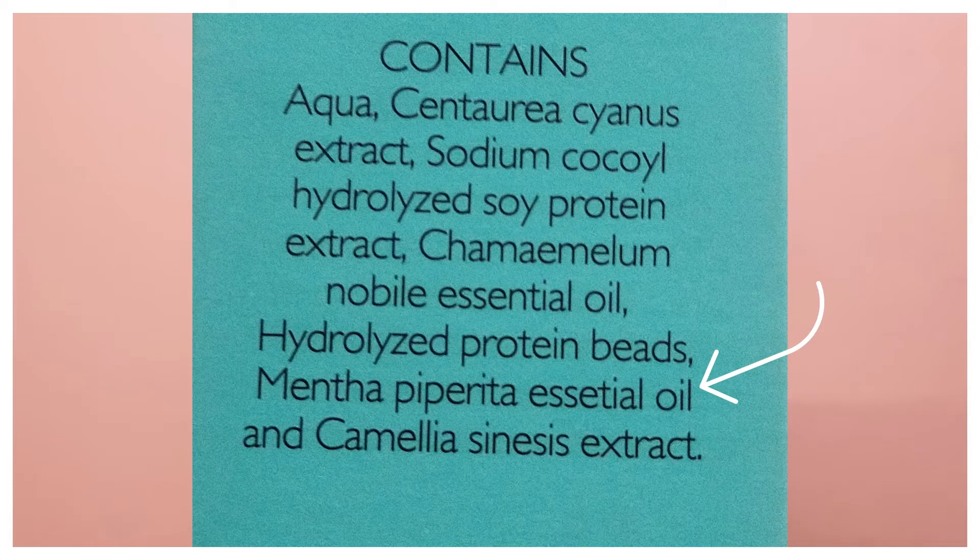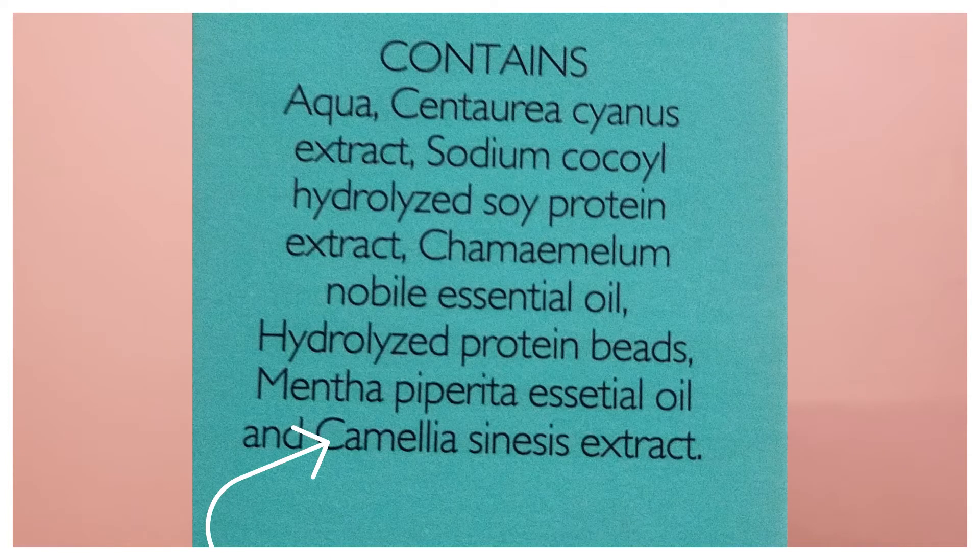Next is peppermint essential oil, which is again used for fragrance but has benefits like anti-inflammatory and antibacterial properties. Next is Camellia Sinensis, which is white tea — it is a very good antioxidant with other benefits such as anti-inflammatory and antibacterial. So all the ingredients used in it are very good ingredients.